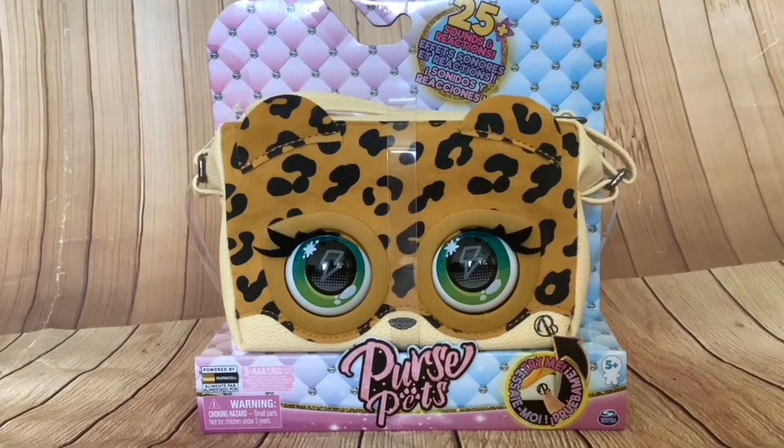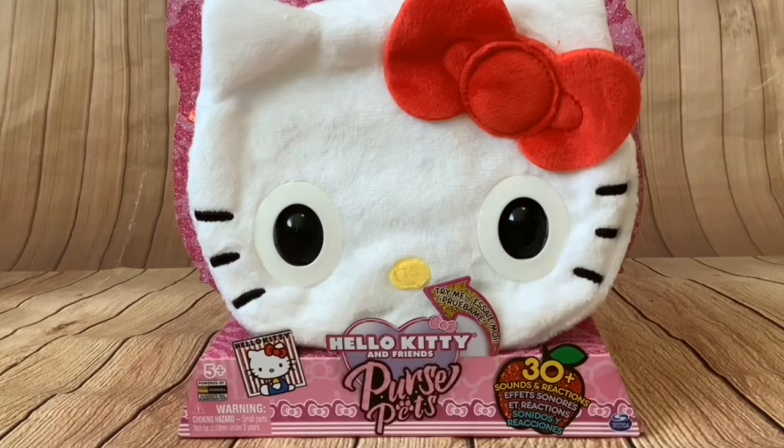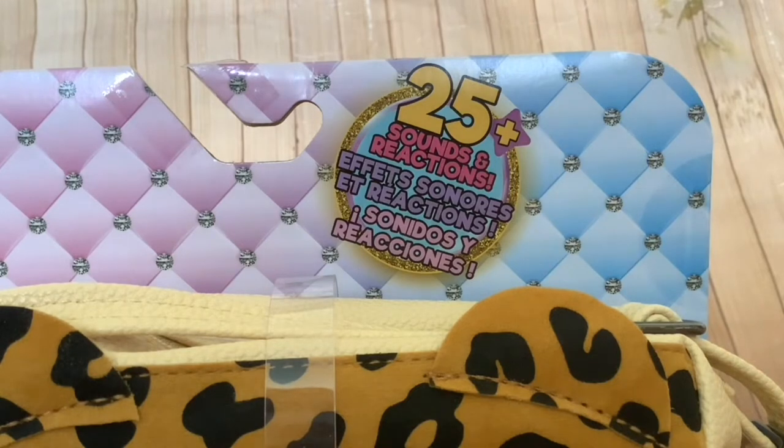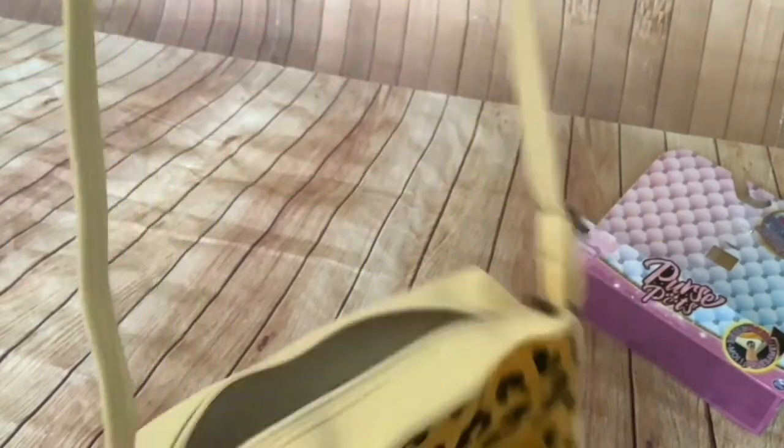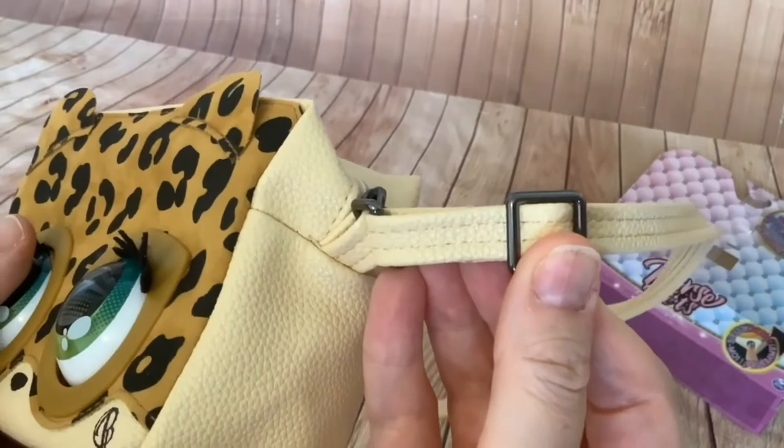So this is what the Purse Pets looked like in their packaging. First we've got the Leopard Purse Pet that came out last year and then we've got the Hello Kitty. One thing I only noticed when I looked back at these in their packaging is that the Hello Kitty has got more interactions than the Leopard Purse Pet. The Leopard had 25 plus sounds and reactions and the Hello Kitty has 30 plus sounds and reactions.